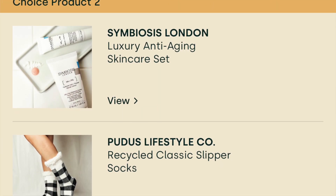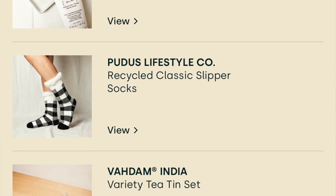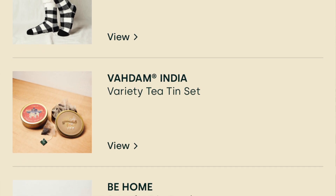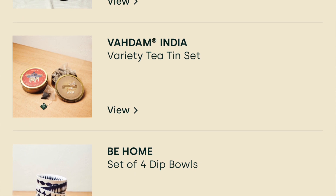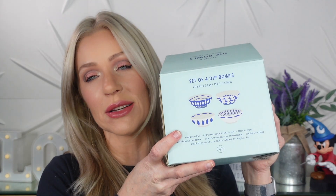Next up is choice number two. The choices were the Symbiosis London Luxury Anti-Aging Skin Care Set, Pudis Lifestyle Company Recycled Classic Slipper Socks, Fah Dam India Variety Tea Tin Set, and the Be Home Set of Four Dipples. I chose the Dipples. I don't even know why I chose these because we never entertain. I actually have Symbiosis London — their eye cream is really good and I have a cleanser too, really great — I just have too much skin care. I'm a coffee drinker and don't really drink tea.